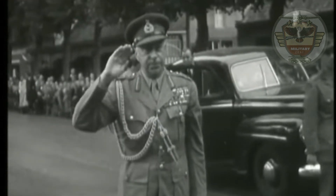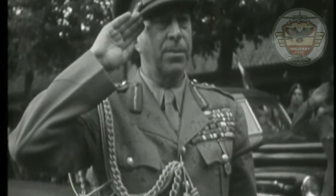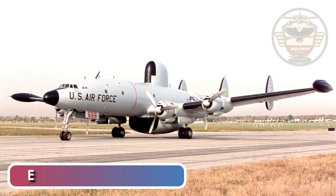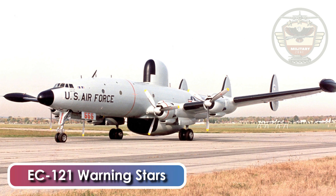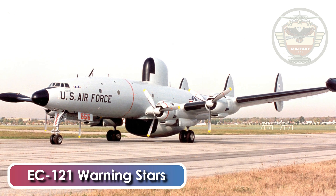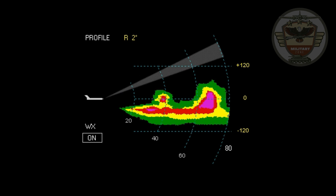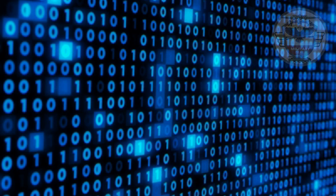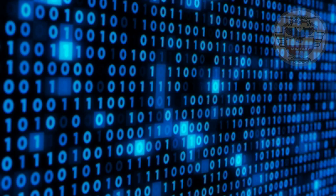In 1963, the United States Air Force asked for proposals for an airborne warning and control system to replace its EC-121 Warning Stars, which had served in the airborne early warning role for over a decade. The new aircraft would take advantage of improvements in radar technology and computer-aided radar data analysis and data reduction.